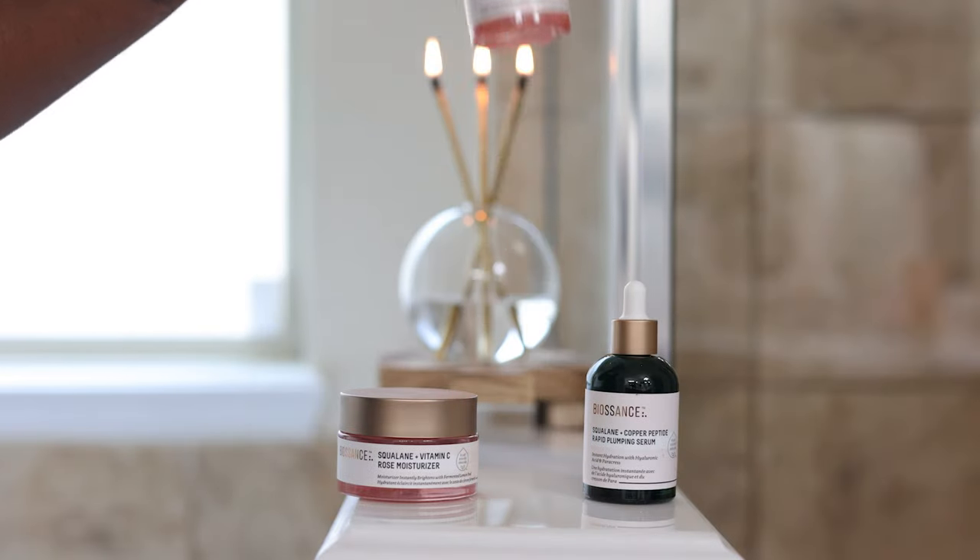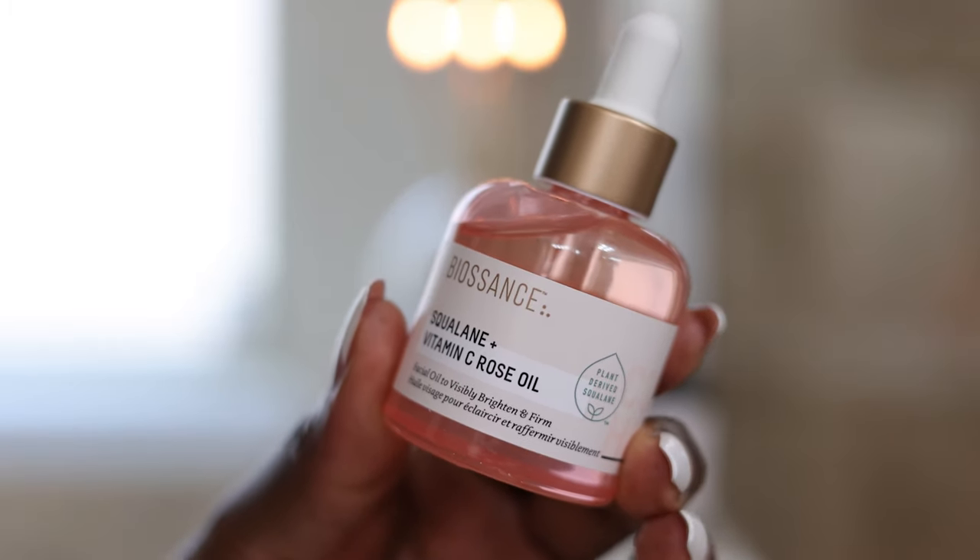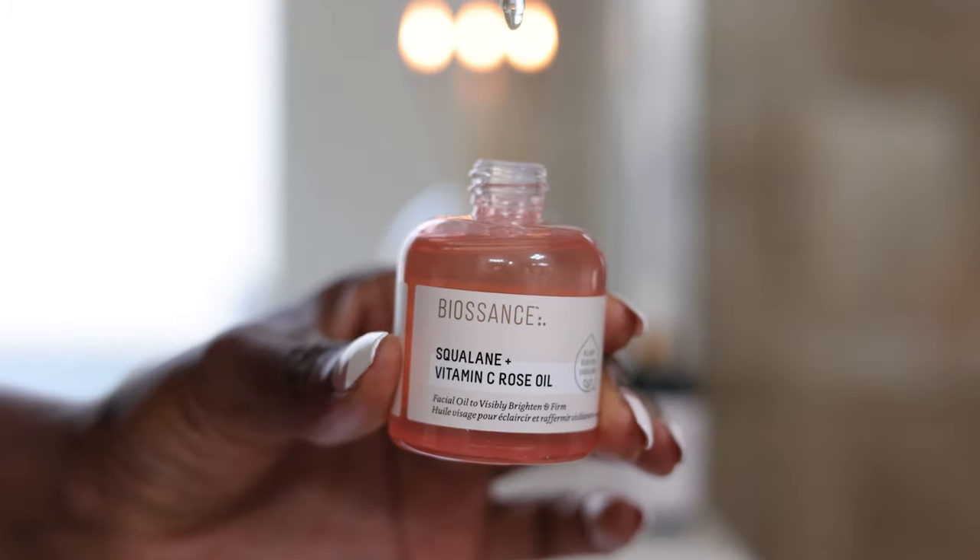Speaking of the other products you put on top, the next step in this routine is the Biosan Squalane and Vitamin C Rose Oil. I love this oil — not only is the bottle so pretty, just look at how beautifully it comes out of the component. I like to do a few drops — just kidding, the whole entire thing, honey. Put it onto the skin. Usually I'll go with padding motions at this step, but depending on how I'm feeling, I might mix in a rubbing motion too. Think about how beautifully this is going to look under my makeup.